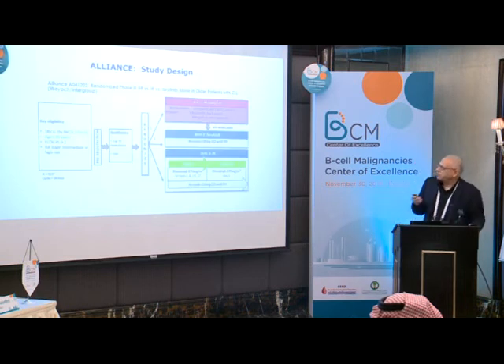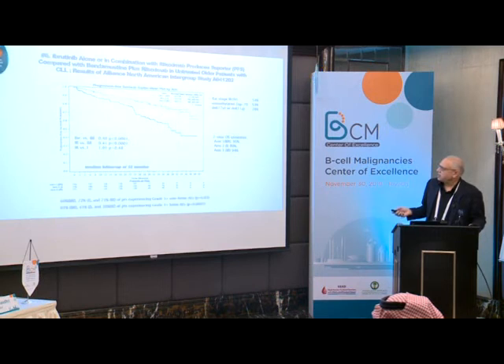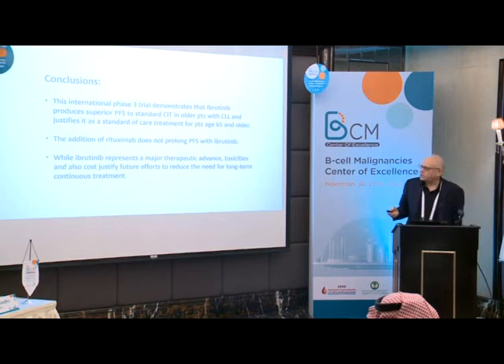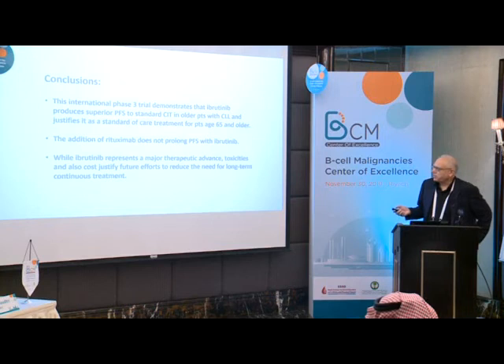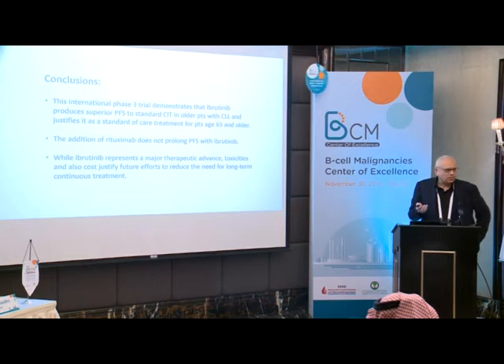Looking at data for older patients, ibrutinib shows advantage across all arms. The ECOG 1912 trial for previously untreated CLL patients also showed benefit for those started on ibrutinib. Ibrutinib is a very active drug and certainly better for untreated patients who are older, and similar benefit was already shown for younger patients who did not respond to FCR.